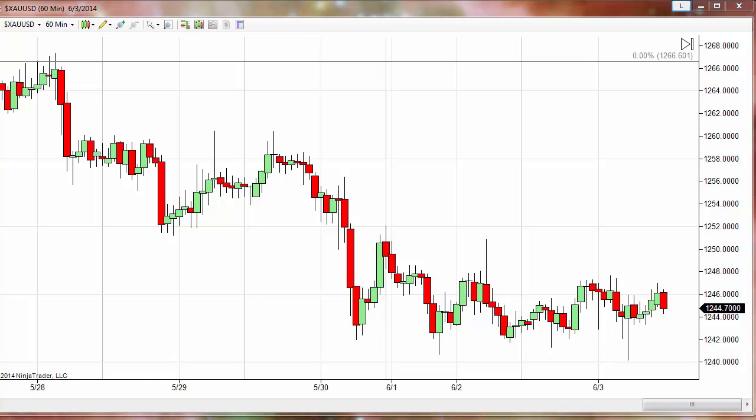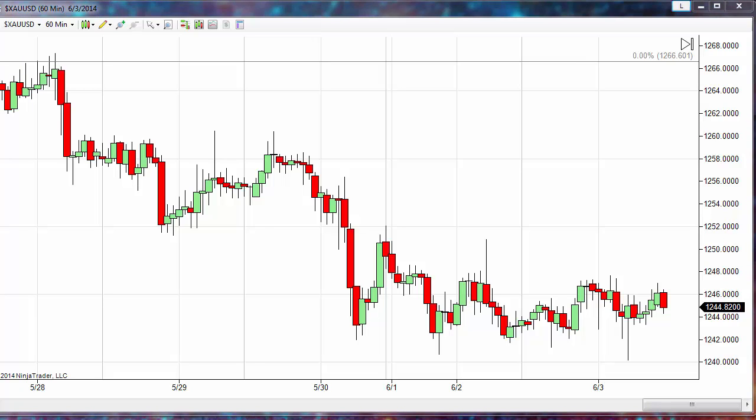We have gold and silver up — nominally, but up nonetheless — which is a very pleasant surprise for today. It's been quite a while since we've seen this market move up. Trading at 1244.82, puts it up about a dollar and a half on the day. The low is 1239.40 — remember, 1239 is that important number we were looking at. The high on the day is 1248. Silver is trading up roughly a nickel.